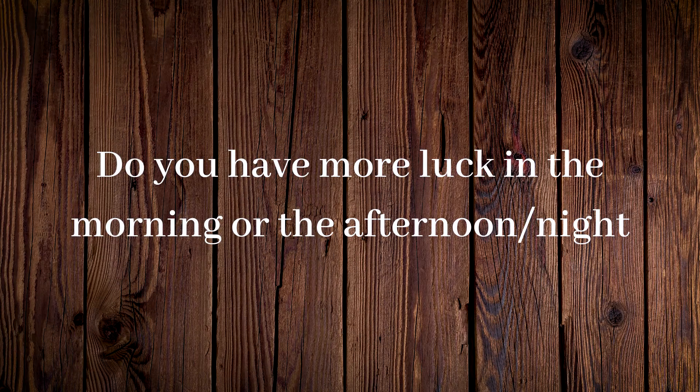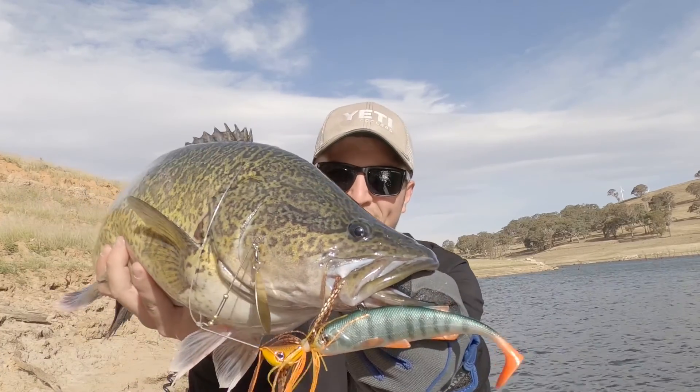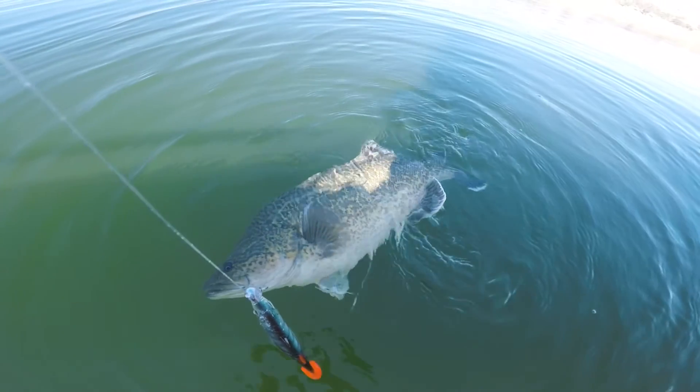Do you have more luck in the morning or the afternoon and night? I'd say this question is pretty much a 50/50. I don't really have a preference between fishing afternoons or mornings. First light, last light — both are prime bite times for Murray cod. I try to keep a bit of a diary and over the last year, a lot of my fish, it's pretty much 50/50, so I don't have a preference.